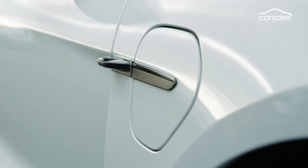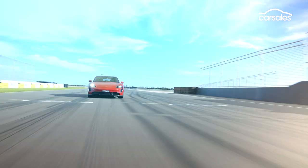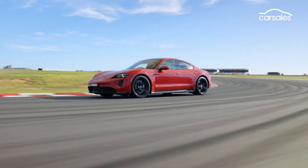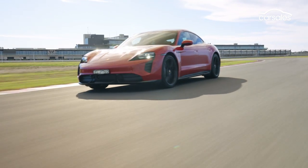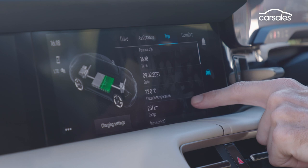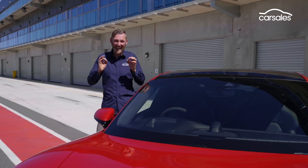There are some neat retractable charge covers. Plugged into a regular household power point, it takes around 39 hours for a full charge. On a 22-kilowatt fast charger — which you might get installed at home — that drops to around four hours. And with access to a 350-kilowatt supercharger, it will fill up the Taycan's battery in around 15 minutes. Even the brakes help recoup energy for the big 93-kilowatt-hour lithium-ion battery pack, and Porsche claims the Taycan Turbo S is good for a 405-kilometre range.